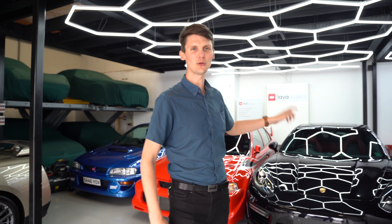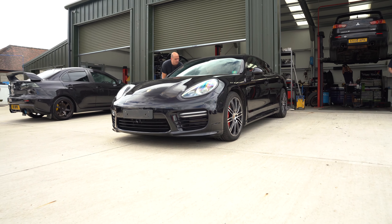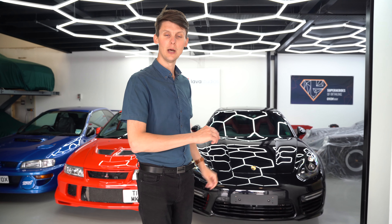So this is the car in question — it's a 2016 Panamera GTS, which is powered by a 4.8 litre V8 engine producing 440 horsepower. Being a GTS it's already got a really good factory spec, but this car as I mentioned has got £28,000 worth of optional equipment.